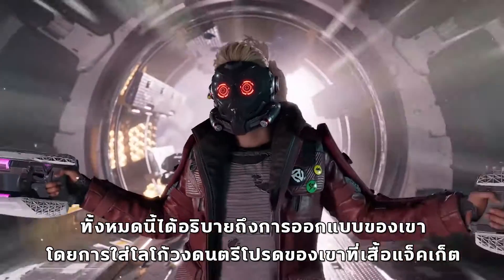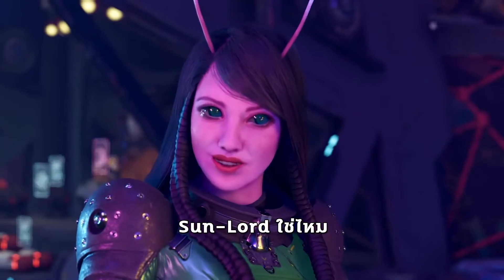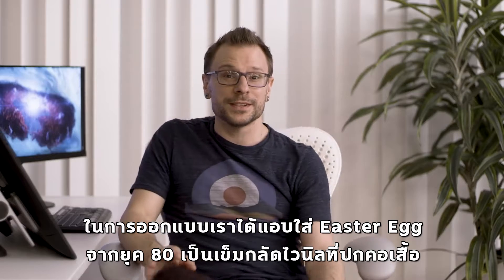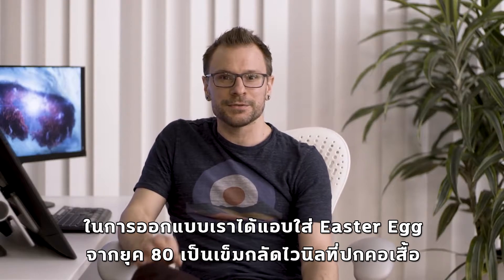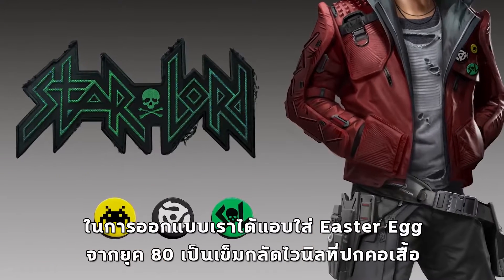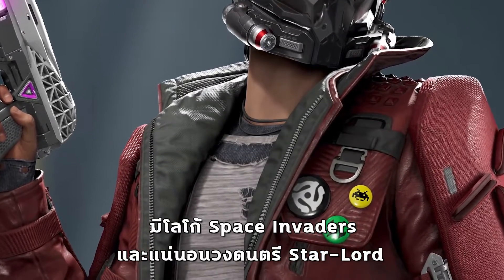All this explained his design — him putting the patch of his favorite band on his jacket. We peppered his design with little Easter eggs from the 80s: pins on his lapel, vinyls from the 80s, the Space Invader icon, and of course his Star-Lord pin.